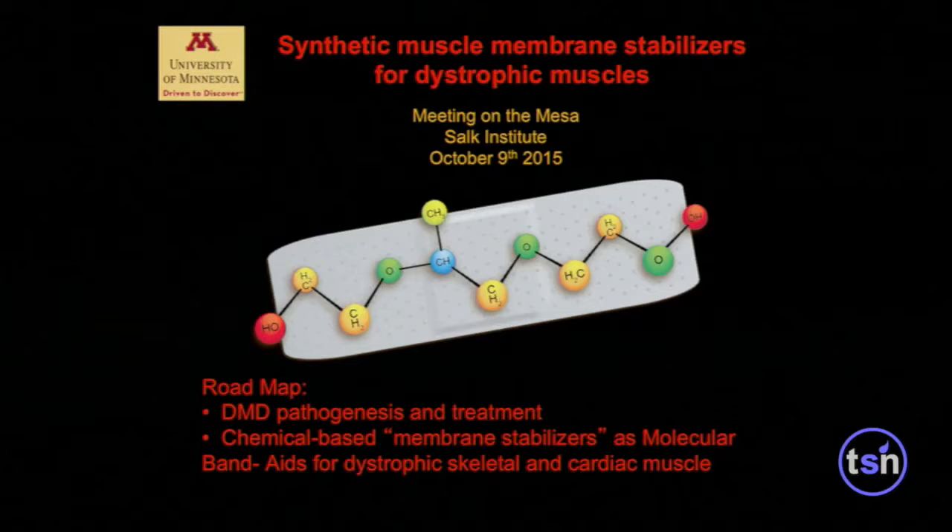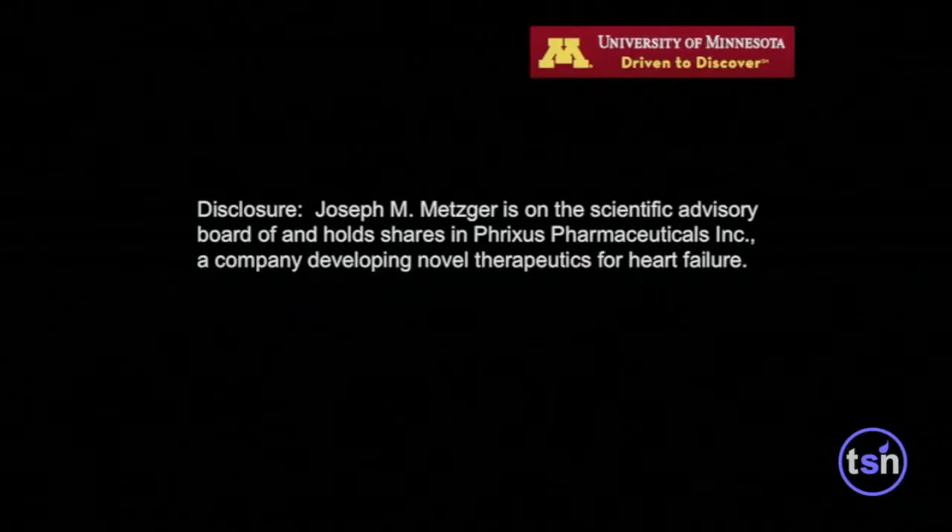The roadmap for my talk this afternoon is going to highlight a synthetic chemistry approach for a devastating disease, Duchenne muscular dystrophy, for which there's no cure. This chemistry is shown right here. I'm going to talk to you about the pathogenesis of Duchenne muscular dystrophy and then highlight this chemo-based approach because DMD is a primary defect in the instability of striated muscle membranes. We've made a synthetic surrogate of the missing protein dystrophin that we think stabilizes these defective muscle cells as a molecular band-aid for both dystrophic skeletal muscle and cardiac muscle.